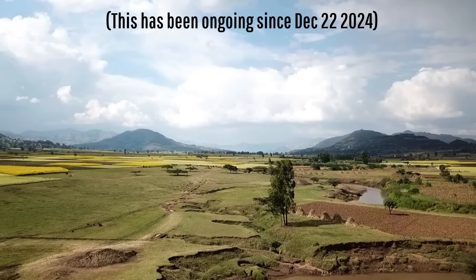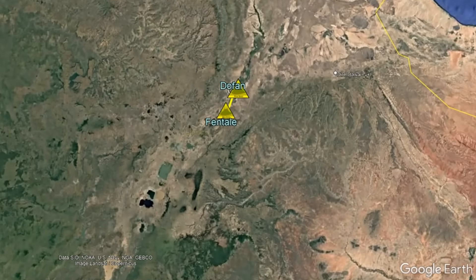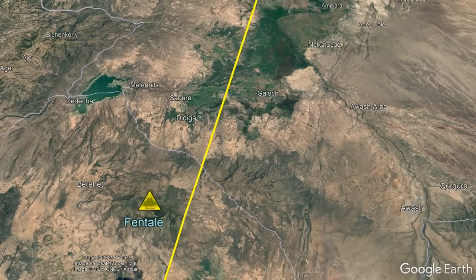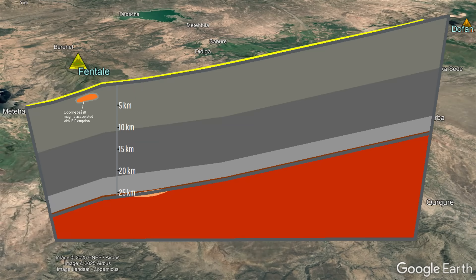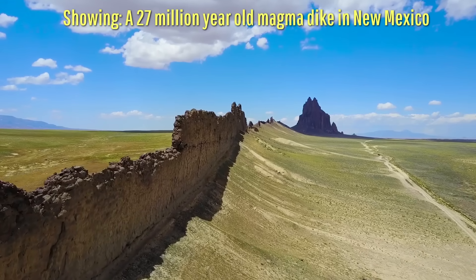For a month and a half now, a significant intrusion of magma — which I personally estimate to involve around half a cubic kilometer of molten rock — has been ongoing between Ethiopia's Fentil and Dauphin volcanoes. This magma quickly spread northwards along a presumed shallow body of magma at around 2 kilometers depth, which was long and thin, meaning it would have looked something like this ancient dike in New Mexico.